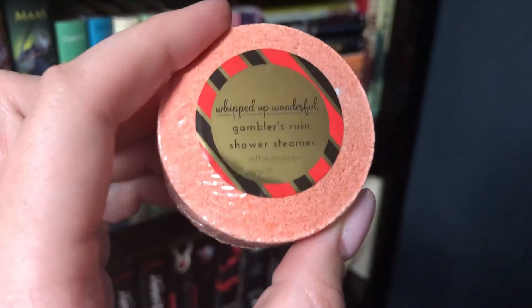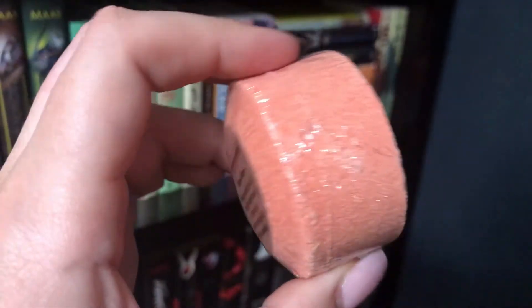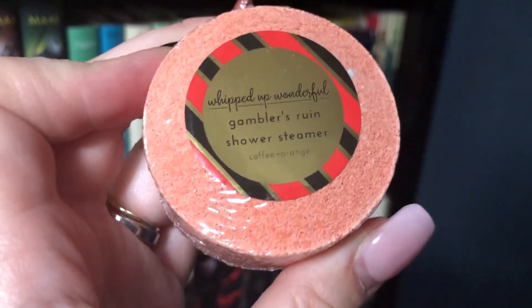I'm going to put this down because I have to open this. I don't know what this is, but it smells so good. It's a shower steamer! I was kind of going to be a little sad if it was a bath bomb because I unfortunately don't have a bathtub, but it's a shower steamer so anyone can use it. This is made by Whipped Up Wonderful, it's called Gambler's Ruin, and it is coffee and orange, and it smells so good.